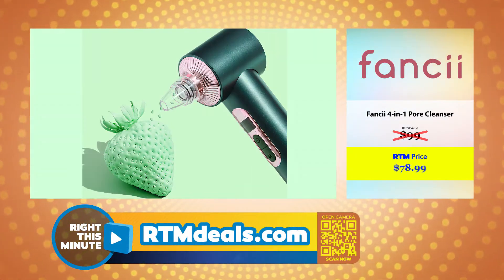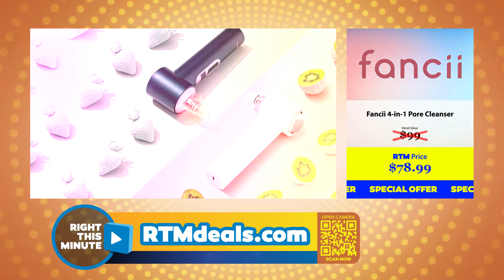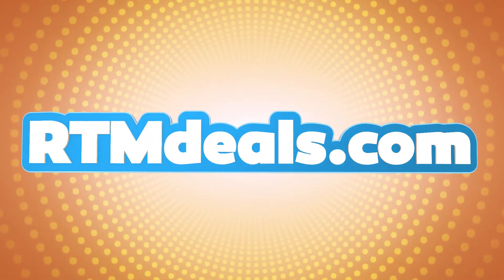The Fancii Clara retails for $99. RTM Deals has a special offer making it just $78.99. I just can't wait to exfoliate my peaches. You can find this product and more on RTMDeals.com right now.